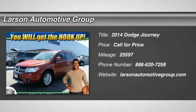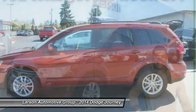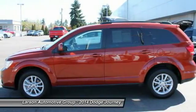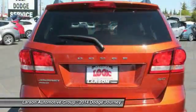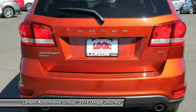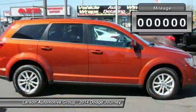The 2014 Dodge Journey combines the practicality of an SUV with the comfort of a car, all while boasting a style all its own. The Journey's optional third-row seat, along with innovative features like a chilled beverage cooler and in-floor storage bins, make it a good and affordable alternative to a traditional minivan.